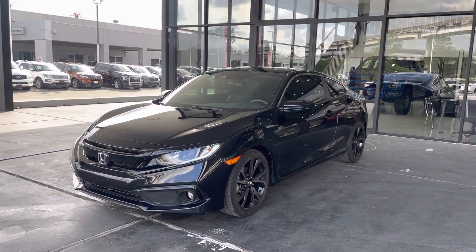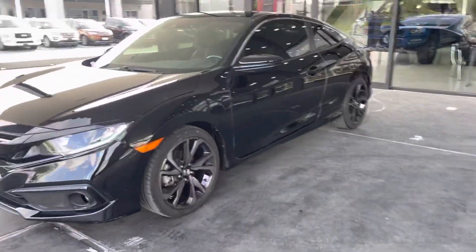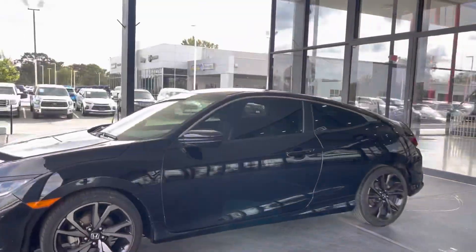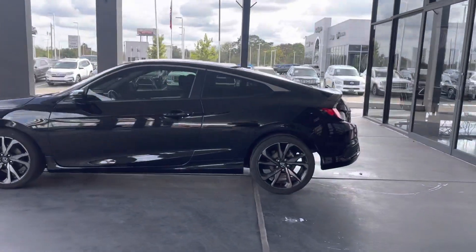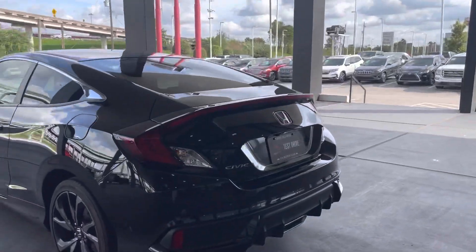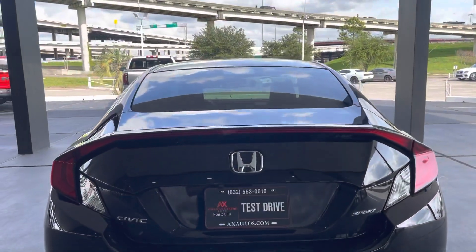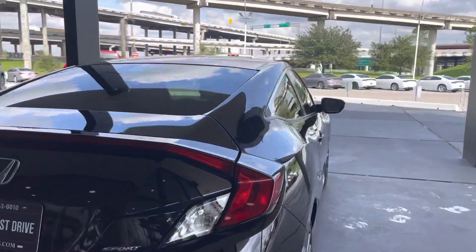Hello guys, this is America's Extreme Auto at Houston, Texas. I'd like to present this beautiful 2019 Honda Civic Sport, black. As you can see, it's only a two-door. Beautiful exterior black all around, beautiful exterior design as for Honda. Civic Sport badges.